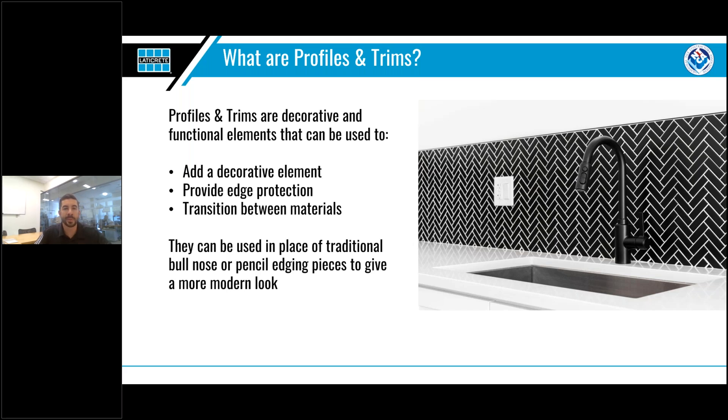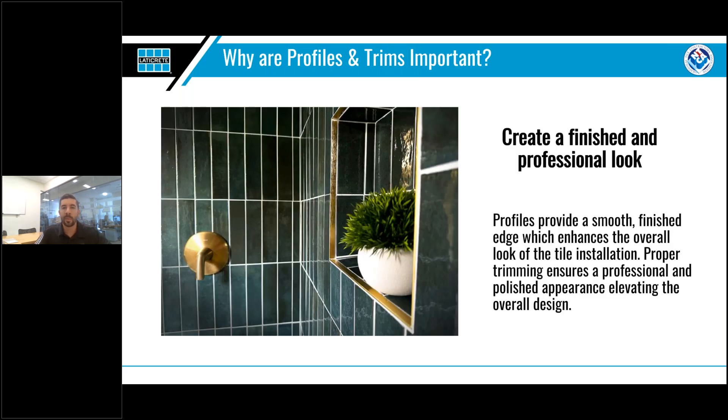Profiles and trims go by a lot of different names — whether you call them profiles, trims, metal strips, or anything else, they're all the same thing. They are both decorative and functional: they add a finished look, protect edges, and help transition between materials. In many cases they've taken the place of traditional tile edging pieces such as bull nose or pencil edging — so much so that many tile manufacturers no longer offer these items. While seemingly simplistic, profiles and trims can add a lot of value to a tile installation.